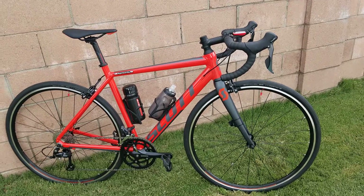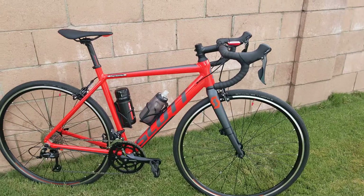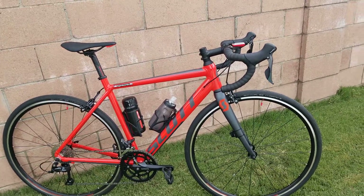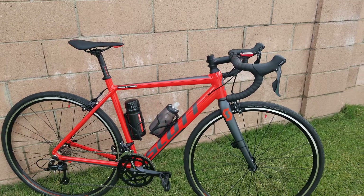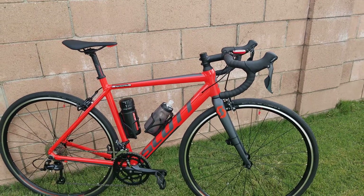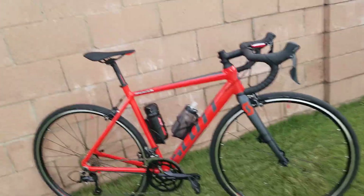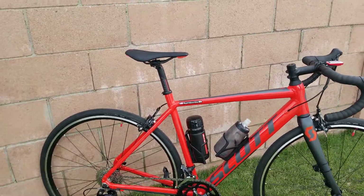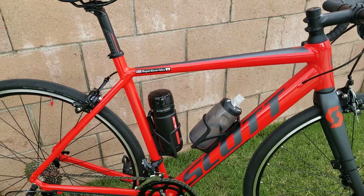The stem and everything — the way they set it up is a performance geometry, so the head tube is going to be a little bit taller than normal. To solve that issue, I basically slammed the stem. I have only one spacer below the stem and it really stretched out the bike nicely. I also pushed back the saddle.